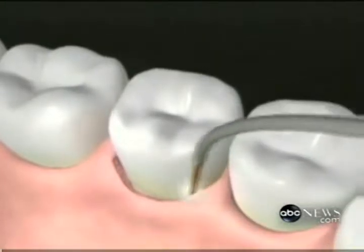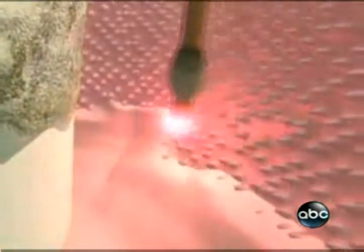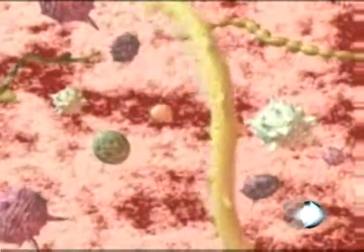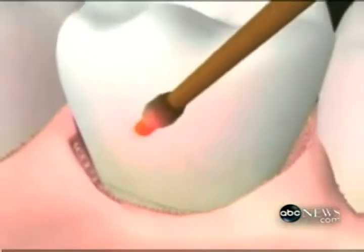We use ultrasonic root debridement — a root cleaning device — to clean the root surface. Then we use another setting on the laser to clot the blood so that we get a seal, so we don't have to use sutures. About half of the mouth is treated at a given point in time, and then one week later the other half is treated — just two visits.